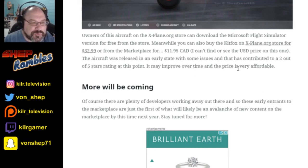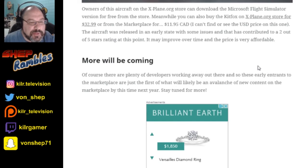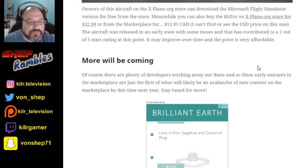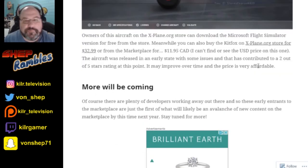The aircraft was released in an early state with some issues, which has contributed to a 2 out of 5 star rating at this point. It may improve over time and the price is very affordable. I don't know if it's worth it for that kind of money. Plenty of developers are going to be working on stuff — we've heard that PMDG is going to release something and A2A is going to be doing something.